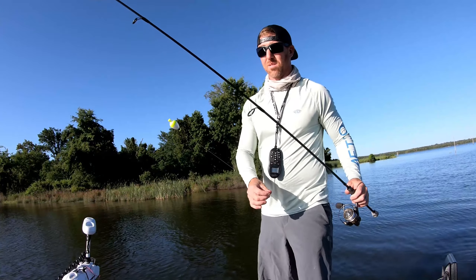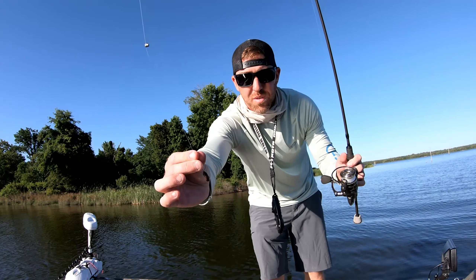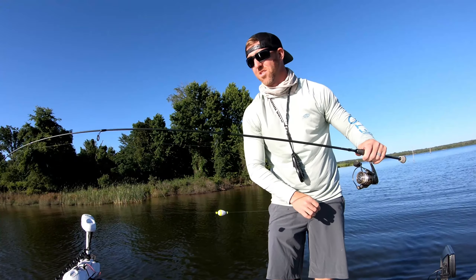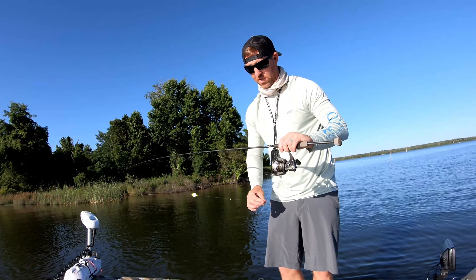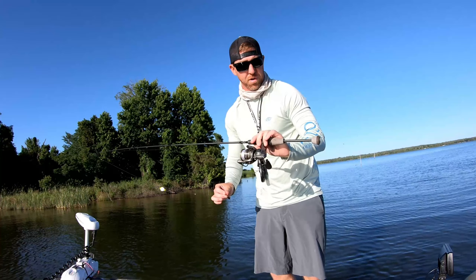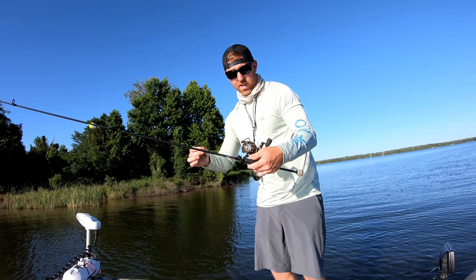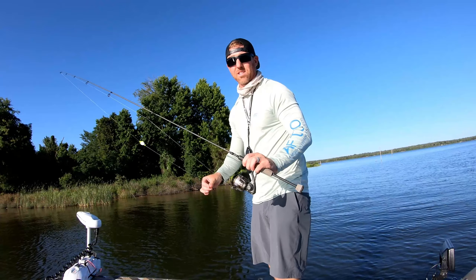Pretty simple setup — I have a cork, split shot, hook, and worm. Just a little real flimsy rod, this is a six-foot medium-light Buku rod with a little 3000 Pflueger Summit spinning reel. This makes it fun catching these big bluegill.